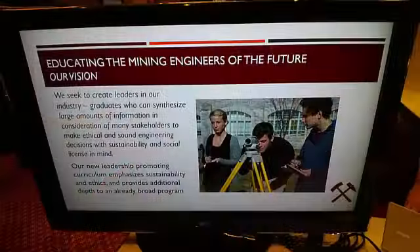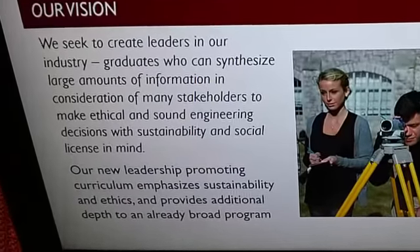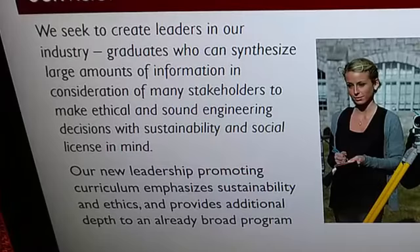We've really started to change our curriculum here in mining engineering. We want to make sure that our students understand that sustainability is a core piece of every engineering design they tackle as a mining engineer. We've started with our sophomores, and we now include sustainability in every course that we teach.